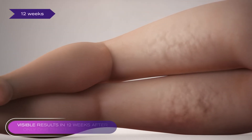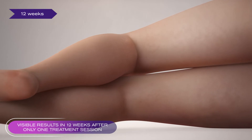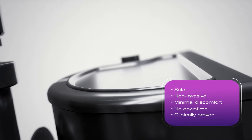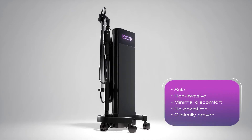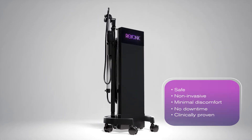This can gradually improve the appearance of cellulite after only a single treatment session. Rhesonic: a safe, non-invasive treatment with minimal discomfort that improves the appearance of cellulite. Breakthrough results without breaking the skin.